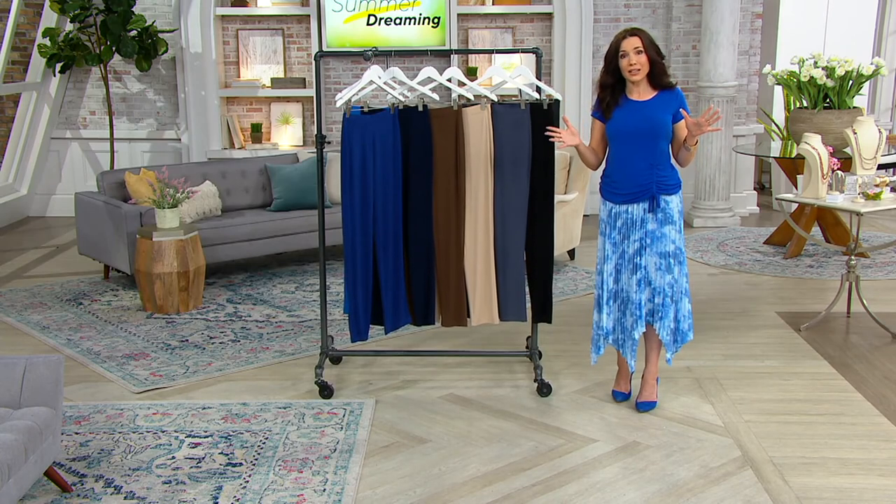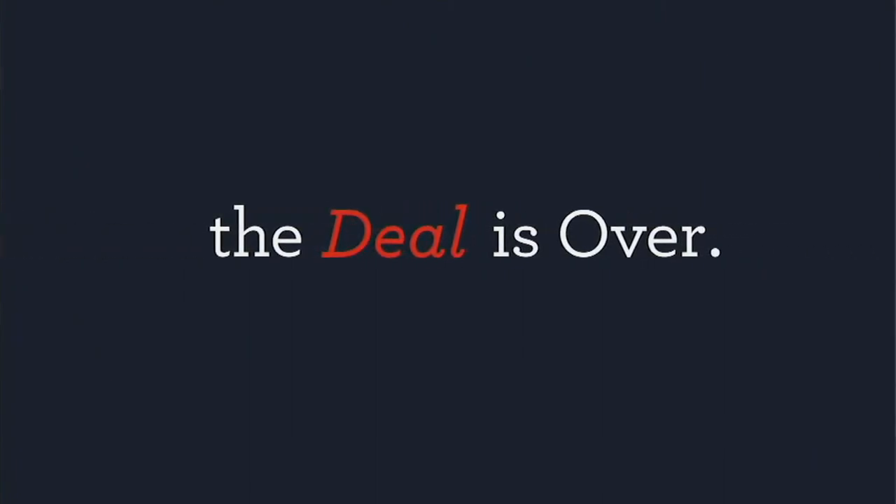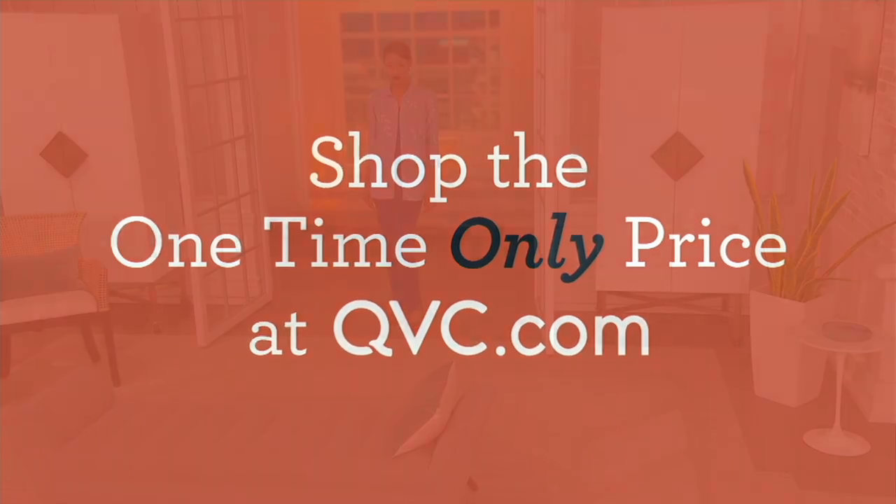Susan always says it takes about a year to get things back in stock once they sell out. Let's do that one-time-only now. When the show's over, the deal is over — so the deal's over when the show's over.